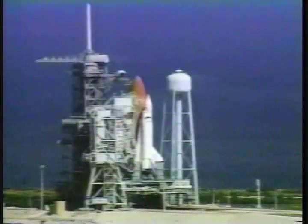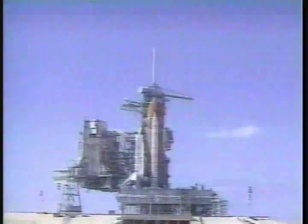T-minus 35 seconds. In the next few seconds, thousands of gallons of water will be dumped on the platform to help absorb the shock of the 7 million pounds of thrust produced by the shuttle.